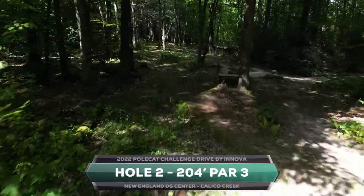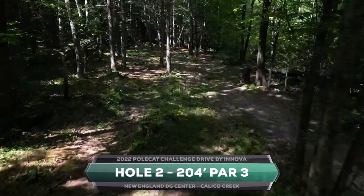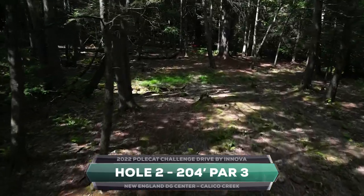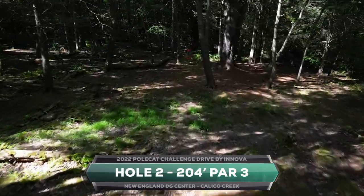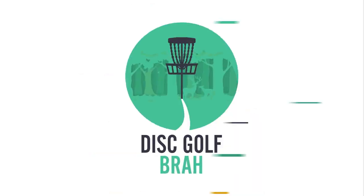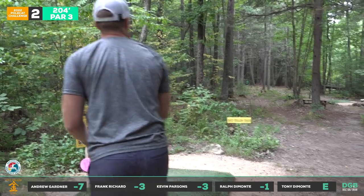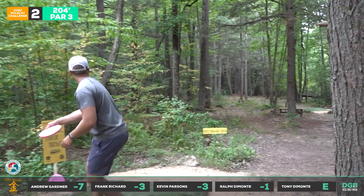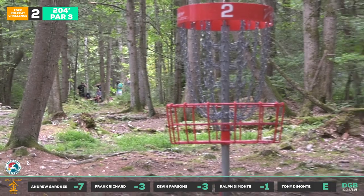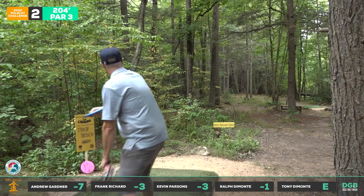Walking around the course the whole first round was very interesting, just carrying around one disc and a bottle of water. That brings us to hole two, 204 feet, going into the woods with a couple different gaps. You want to keep it on the inside gap and throw it as straight as possible, maybe a little fade to the left at the end. In the first round we threw an awful lot into the brush on the right-hand side.